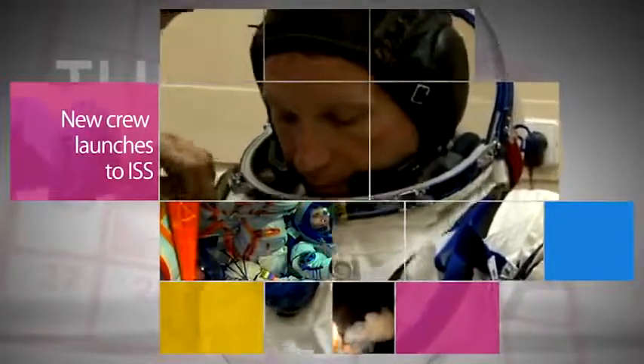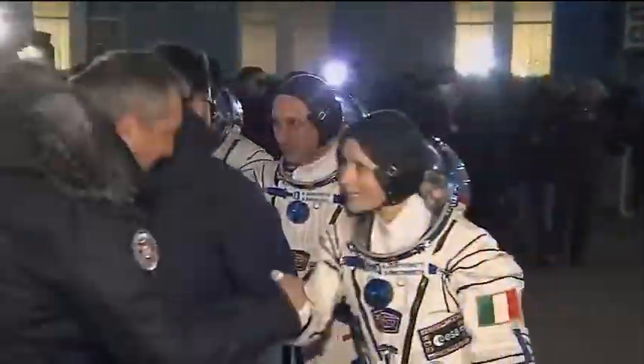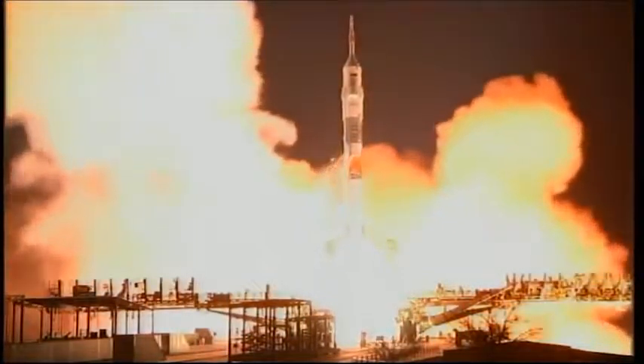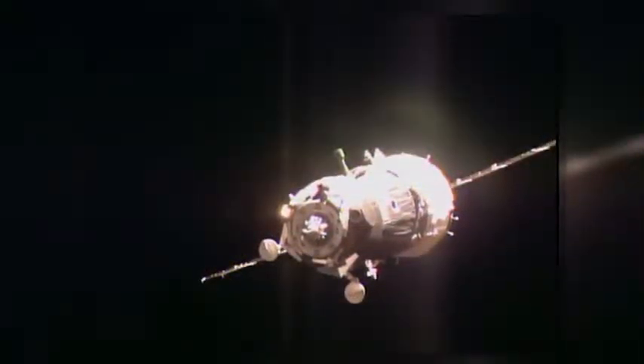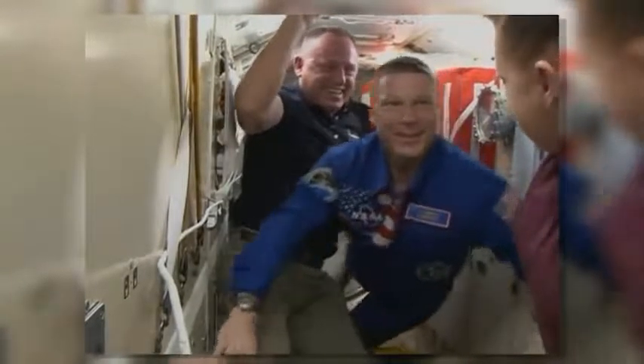NASA's Terry Virts and Expedition 42/43 crewmates Anton Shkaporov of the Russian Federal Space Agency and the European Space Agency's Samantha Cristoforetti launched Nov. 23 at 4:01 p.m. Eastern Standard Time from Baikonur, Kazakhstan. Almost six hours later, their Soyuz spacecraft docked to the International Space Station.